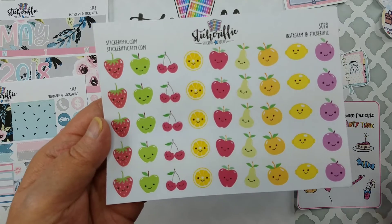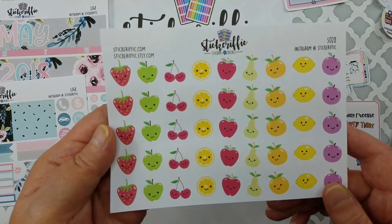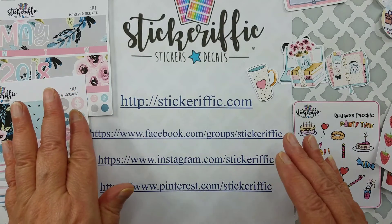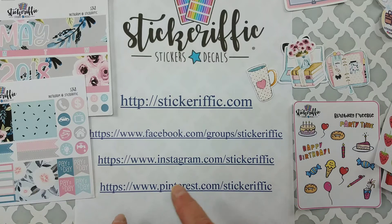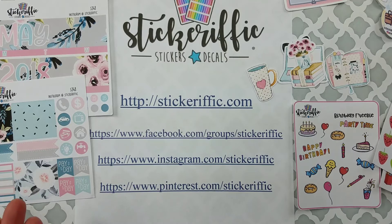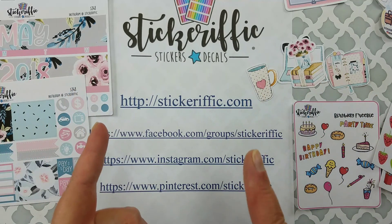Definitely click on the link for her shop, and once you get there you'll see little icons at the bottom to access her Facebook page, Instagram, and Pinterest. Definitely join the Facebook page — that's where she'll show her new releases, any specials going on, and you'll get lots of inspiration on how to use all of her stickers and die cuts. Thanks for checking in with me today — check out Stickerific, hit the like button, subscribe, and let's do the wave! Bye, I look forward to seeing you next time.